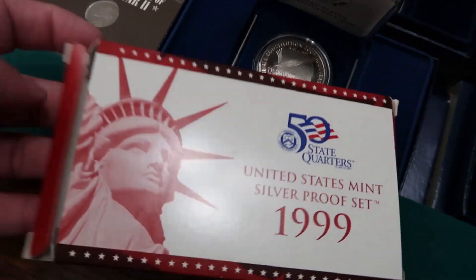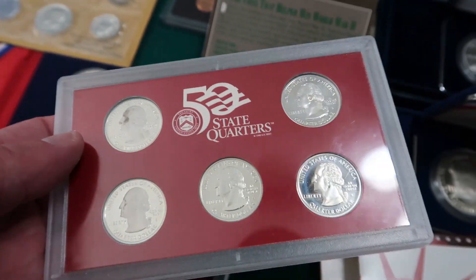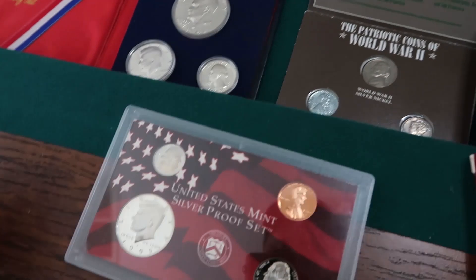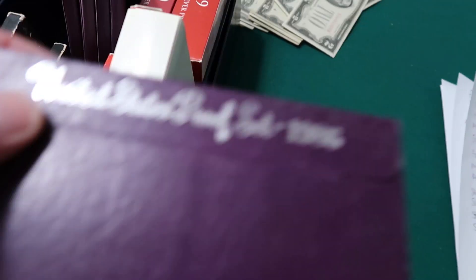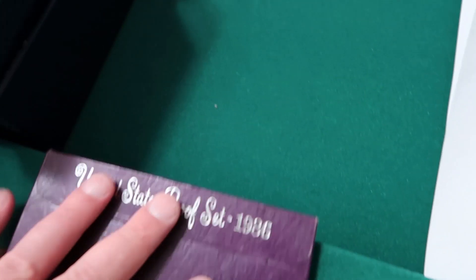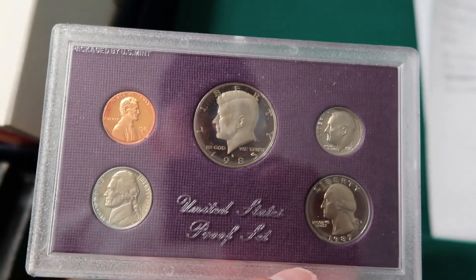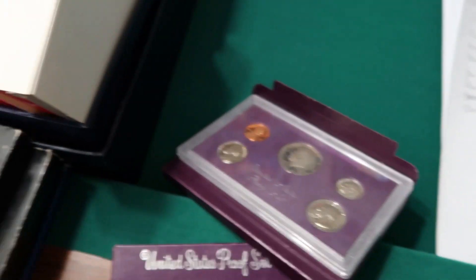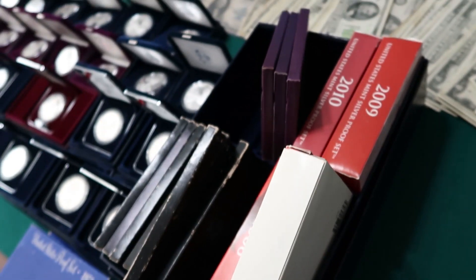For an example, let's pull out this 1999 one — we got the silver 1999 proof set, so you got the silver quarters, really nice. We do have a ton of mint sets as well. This is a proof set here — 1986 proof set. Let's go to one that's already open: 1986 proof set. I like it. We also have all the dates for the silver proof sets.